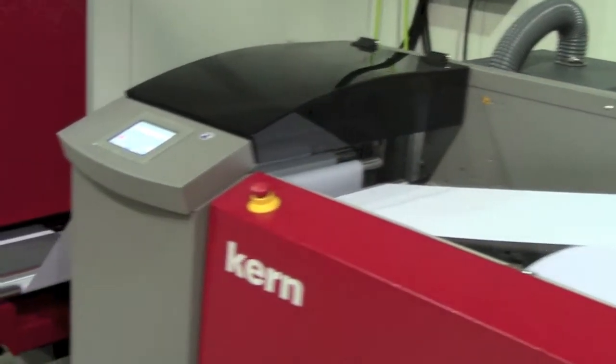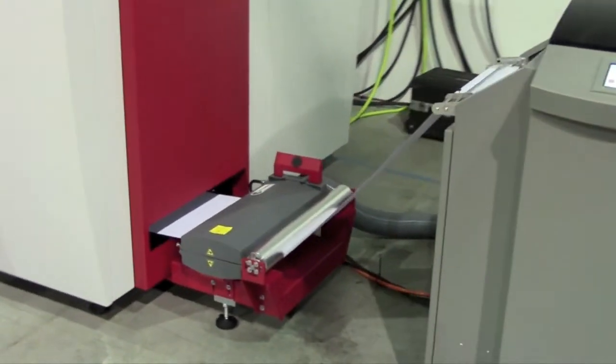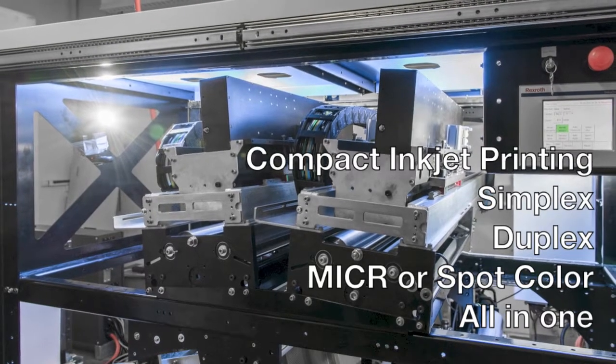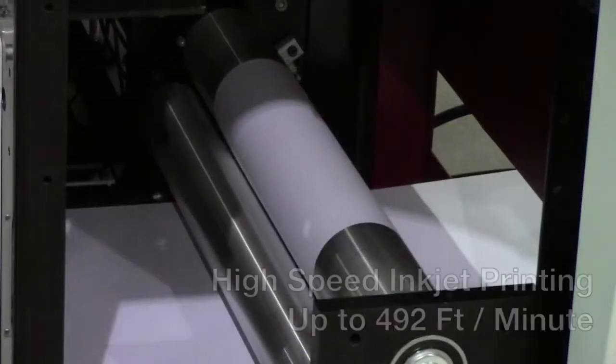The Kern Impress is the most compact production printer on the market, allowing for simplex and duplex printing in a single unit at speeds of up to 492 feet per minute.